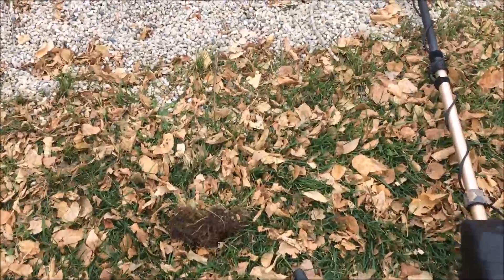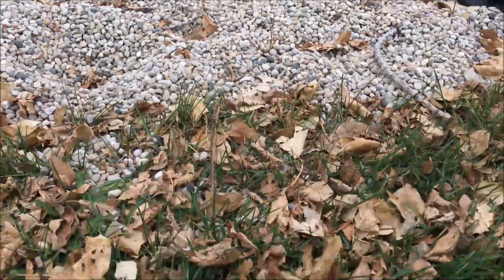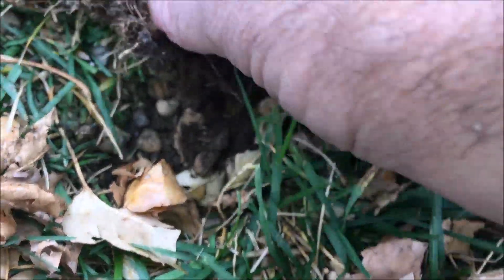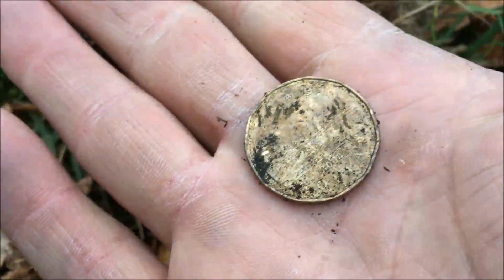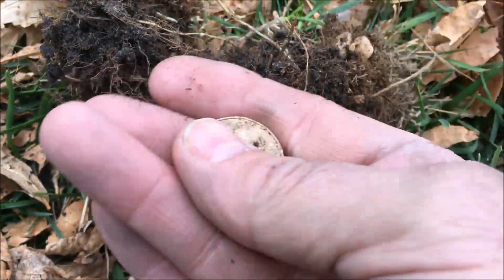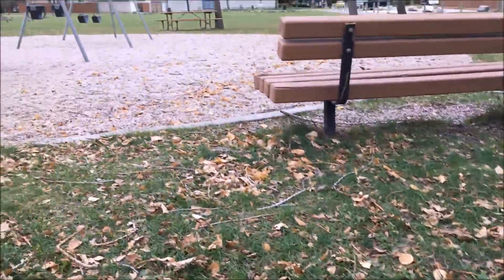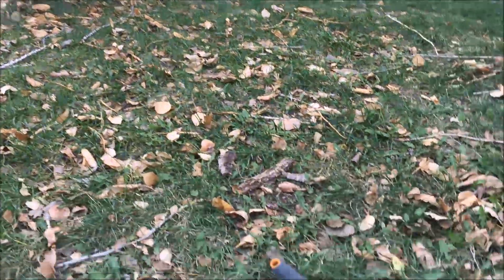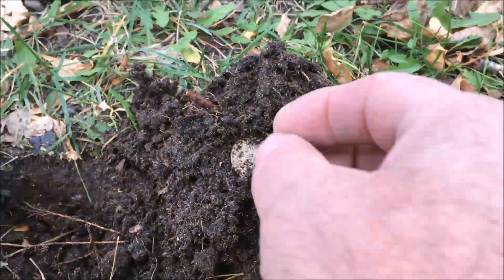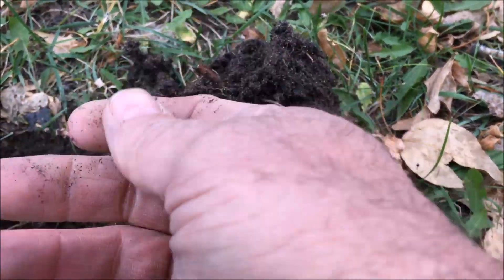We stopped by another park, right close to the swings. We got ourselves a loonie inside there — we'll take that. We got another signal right across from where we found the loonie, on the other side of the swings. Turned over the plug and got ourselves another quarter. We'll take that.